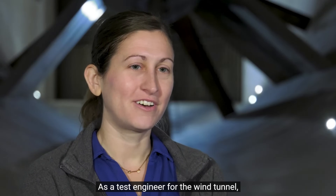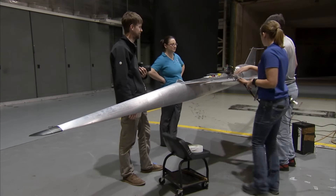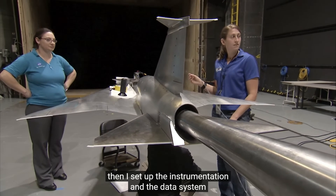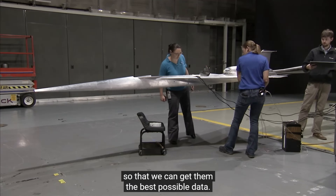As a test engineer for the wind tunnel, I do the technical coordination for a wind tunnel test. So if a researcher wants to test an airplane in our tunnel, then I set up the instrumentation and the data system so that we can get them the best possible data.